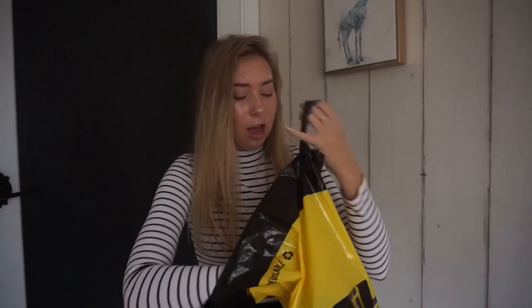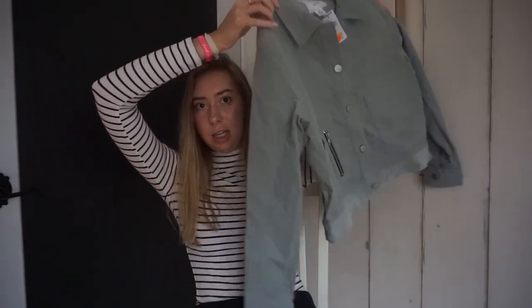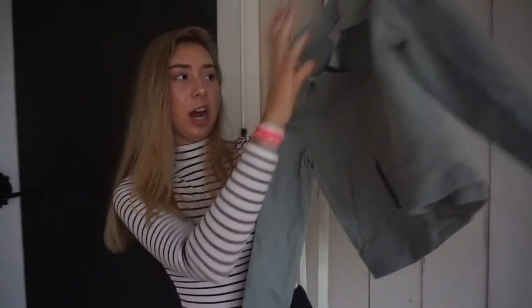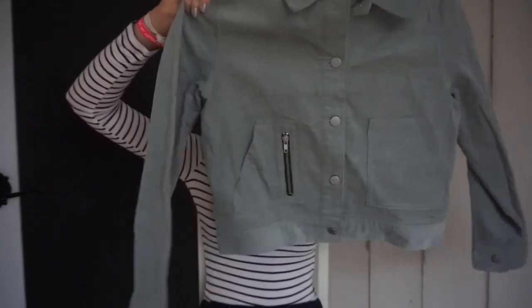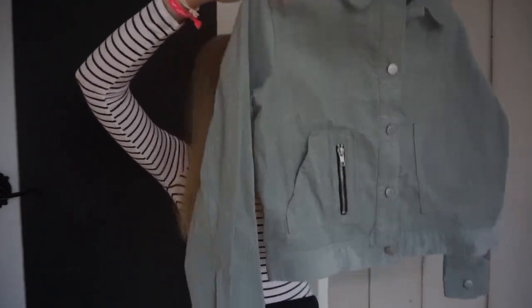The next store I went to was Kohl's, and they were having a really good sale — pretty much everything was 50% off, at least on the rack I went to. I got this green light-green denim jacket; it's soft and striped. It was originally $34.99 and I only paid $10 for it, so I think that's a really good deal. It's really cute and different, so I think I'm gonna be wearing this a lot.